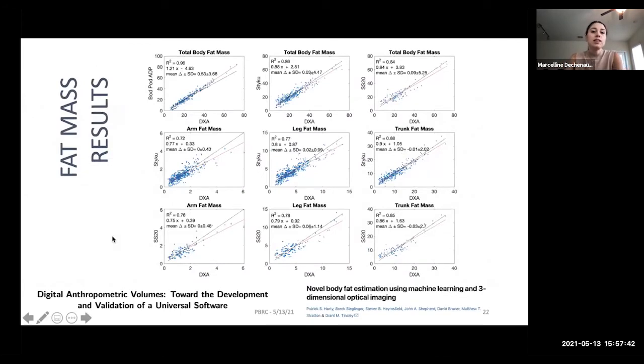For fat mass results, we used the Siri equation to get fat mass and fat percentage from body density via BOD POD, and for 3D optical scanners we used supervised learning — a linear regression with threefold cross-validation — training our model with body volumes calculated from the universal software and correlating with DEXA fat mass estimations. BOD POD and DEXA had higher correlation than 3D optical scanner and DEXA, which is explained by volume biases already present in our software propagating into fat mass estimates.